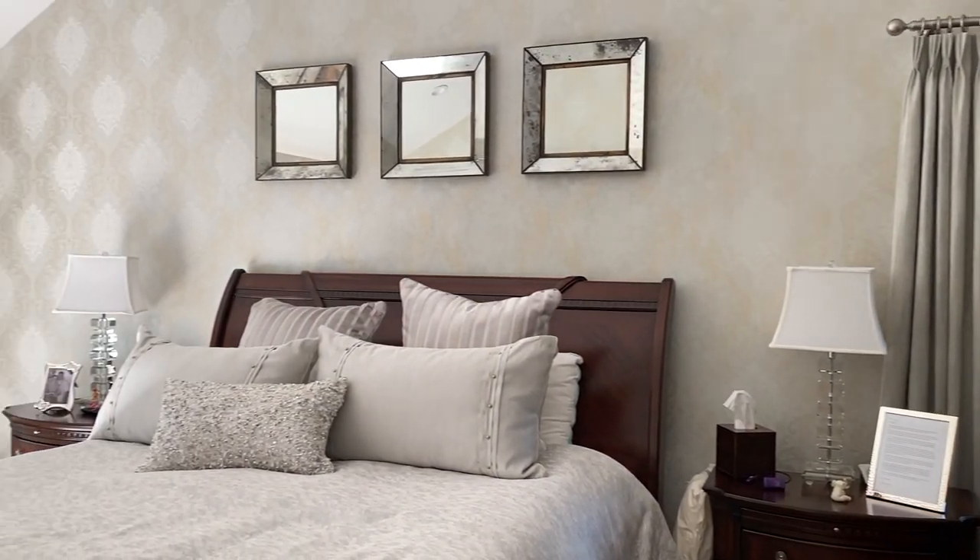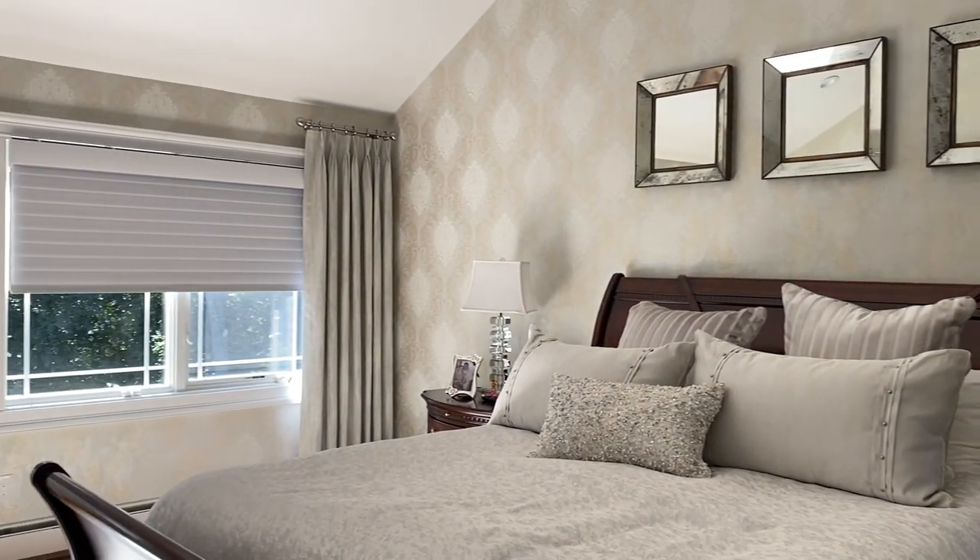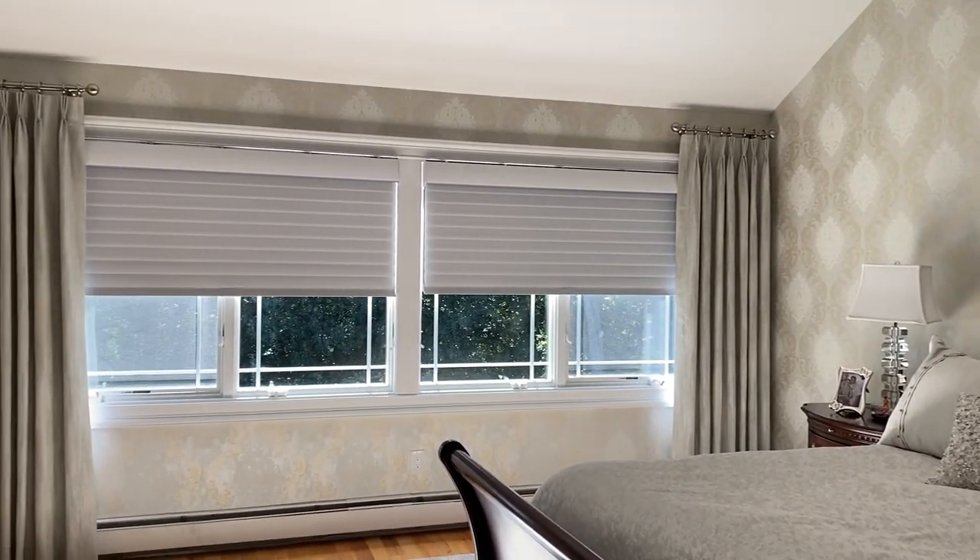I like to block out every little bit of light, so I have drapery panels on the sides of the windows. That kind of wraps around and covers those light gaps that you're going to have no matter what. It really blocks it out if I want to take a nap during the day, if I go to sleep early, or to keep from waking up at five o'clock in the morning.